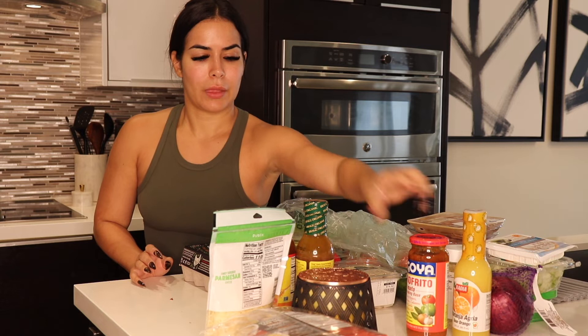I got this Goya sofrito tomato cooking base. This is probably going to be for some meats, like picadillo and stuff like that. And for my Greek salad, I got the organic vinaigrette.